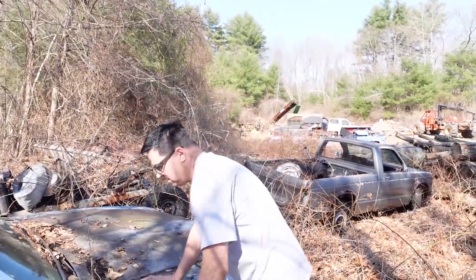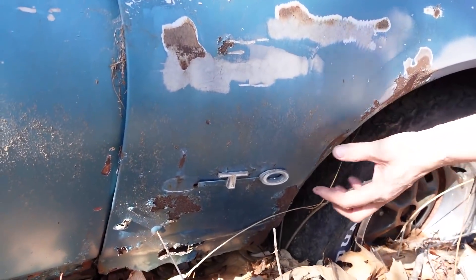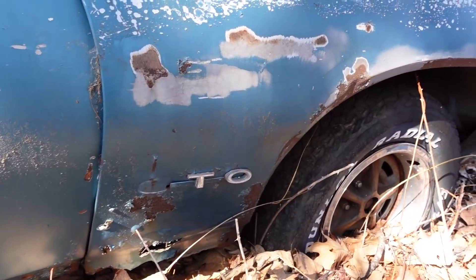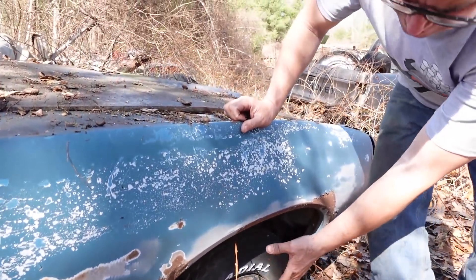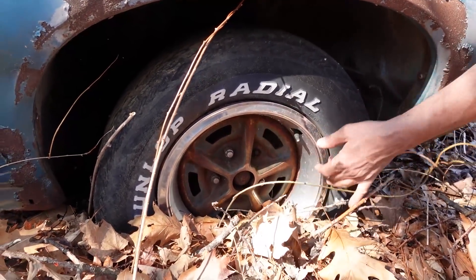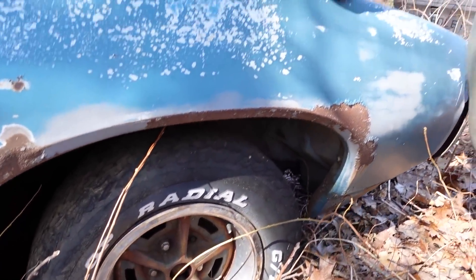On the bottoms of the fenders in '69, we have the GTO letters — this one shows 'TO.' This would have been a crest in 1968 with '6.5 liters,' but in '69 they changed it up. The GTO has styled steel wheels with disc brakes up front, which were an option — drums were still standard, and you paid extra for the Delco Moraine disc brakes.